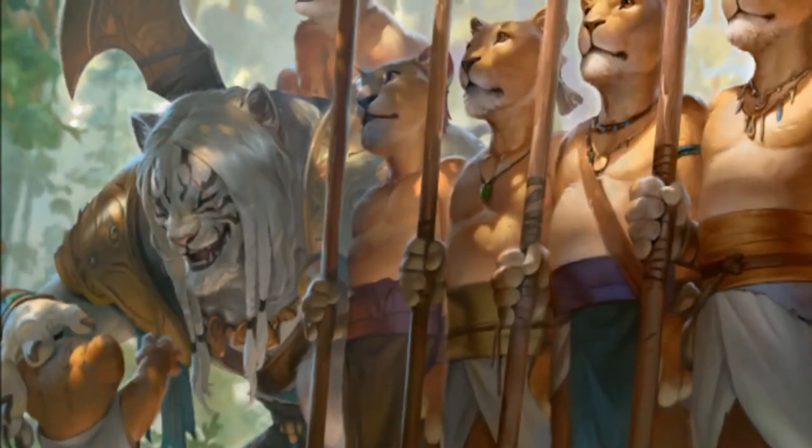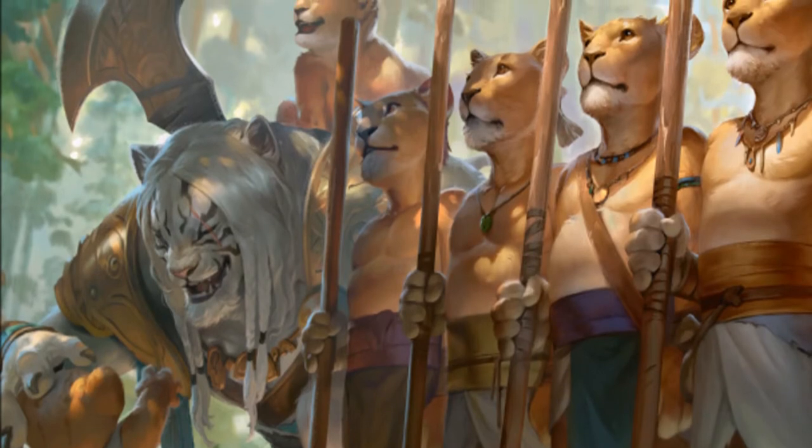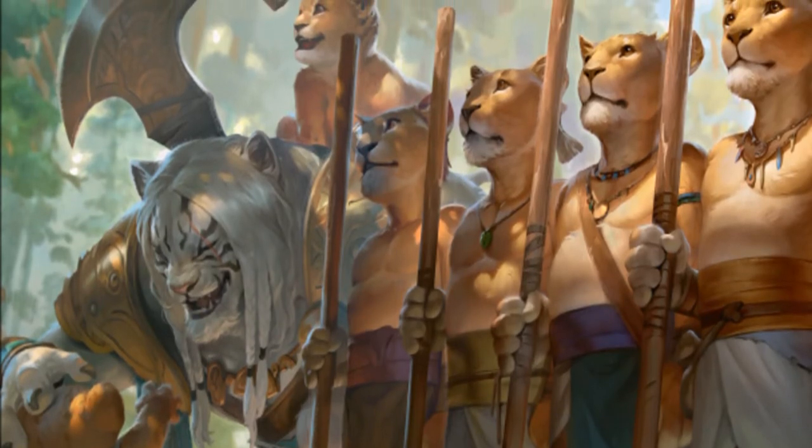The next secret layer proceeds help charity and it's full of staples. If you need help looking for more reasons to buy this secret layer, then stay tuned.